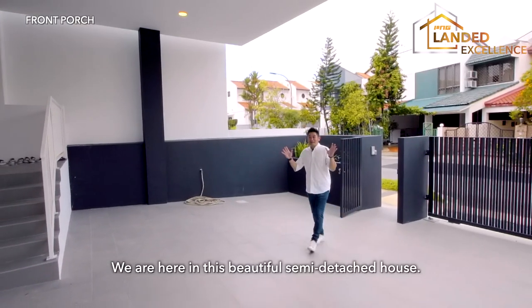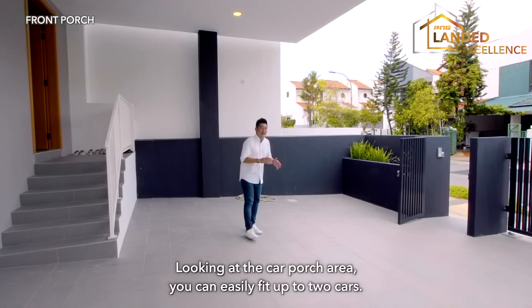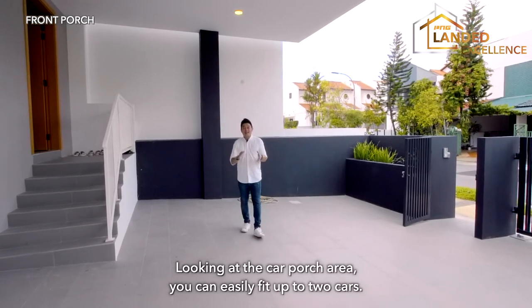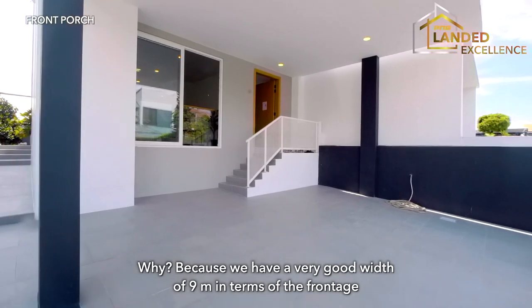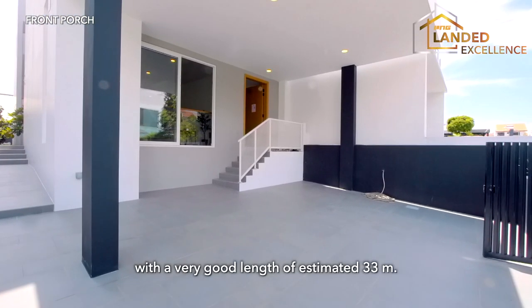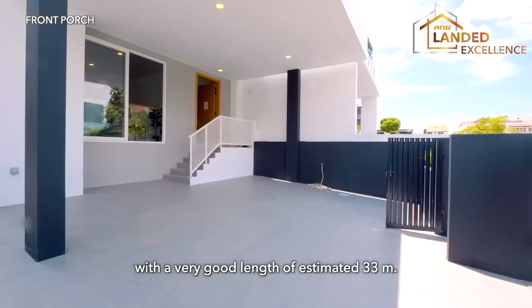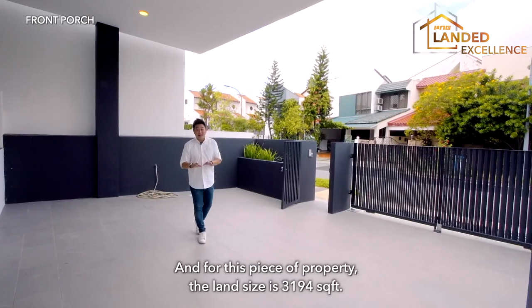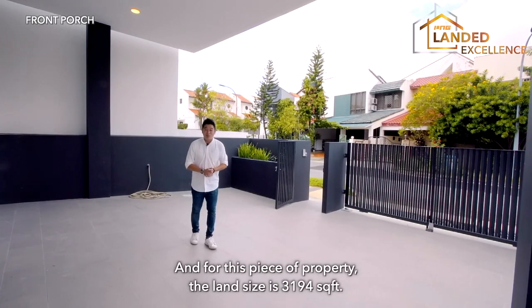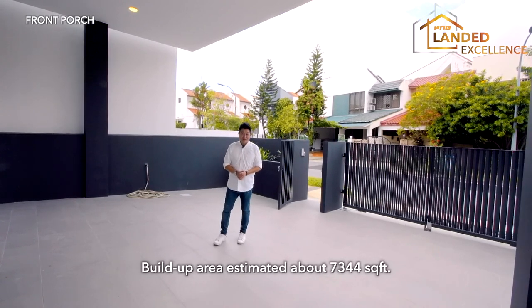We are here in this beautiful brand new semi-detached house. Looking at the car porch area, you can easily fit up to two cars because we have a very good width of nine metres in terms of the frontage, with an estimated length of about 33 metres. The land size is 3,194 square feet, and the build-up area is estimated at about 7,344 square feet.